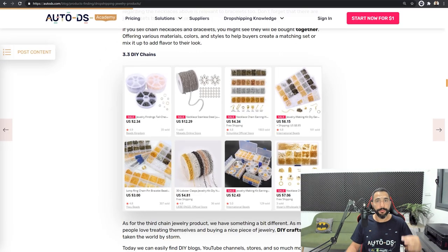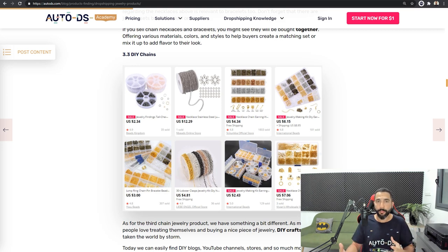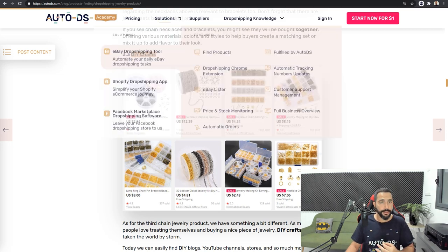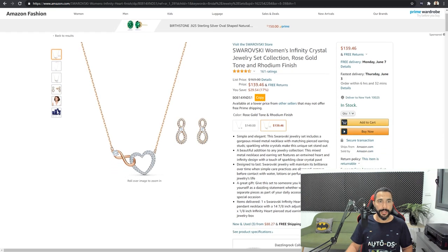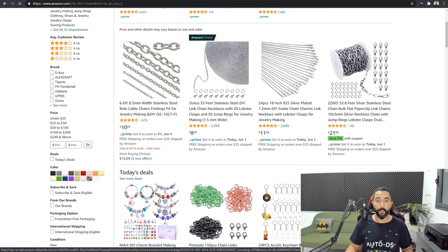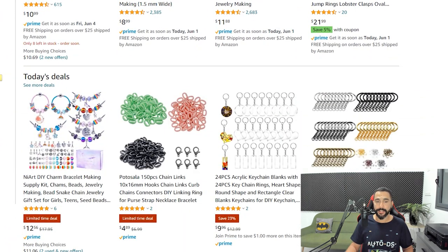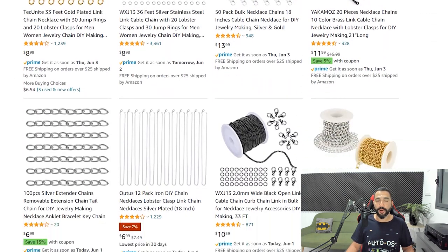The third chain jewelry product is DIY chains — do-it-yourself chains. This is a jewelry product accessory where you get a whole bunch of chains in different colors and variations, and buyers are likely to purchase more than a quantity of one. So add two or three on each product quantity. Search for DIY chains — it's a very cheap price tag, so add more than the quantity of one. Multiply sales from each customer and you'll notice many buy more than one. DIY chains is the third chain jewelry product to add to your dropshipping stores.